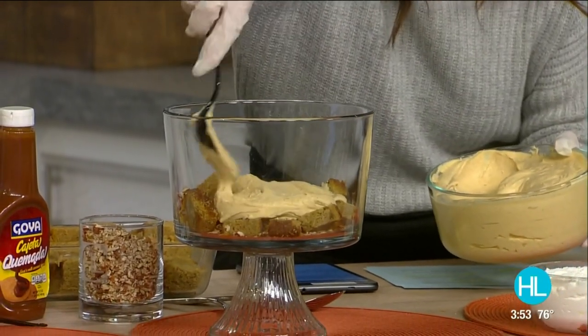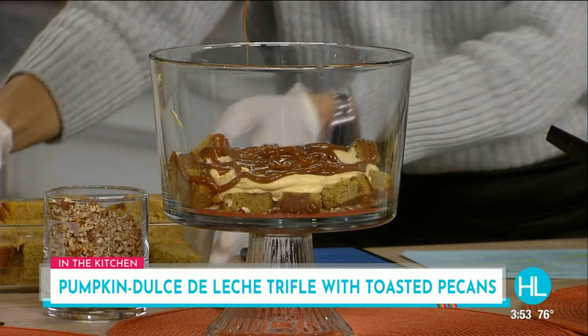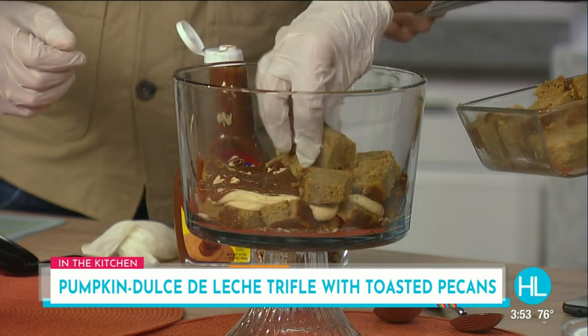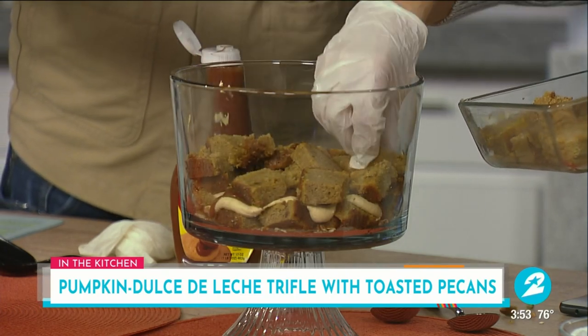The next thing that really takes this to another level is cajeta — Goya's cajeta. They do all the work for you. If you can't get to the store and you have a can of Eagle Brand sweetened condensed milk, you can boil it slowly, cover it with water for a couple of hours, and you'll get a very similar product. Then layer again — go back with your pumpkin bread and continue to build layers. You can make the whipped cream yourself or just buy it, which is what I did. This pumpkin bread smells amazing, and it all tastes good in the end anyway.